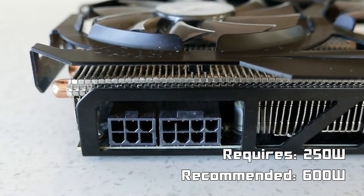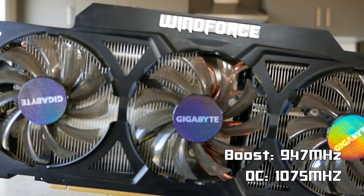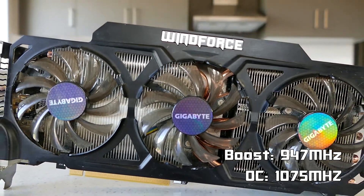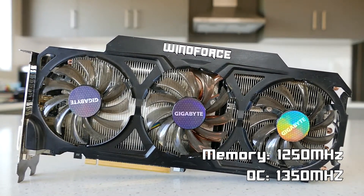This card also requires 250 watts of power, supplied by one 6-pin and one 8-pin connector, with the minimum recommended system wattage being 600 watts. I managed to overclock this card's core to 1075 MHz from its boost speed of 947 MHz and the memory to 1350 MHz from 1250 MHz.